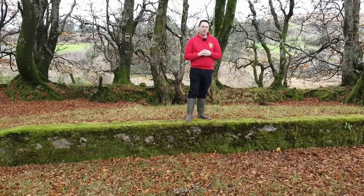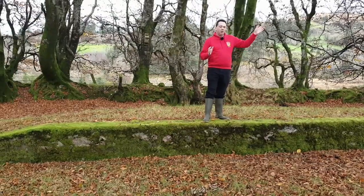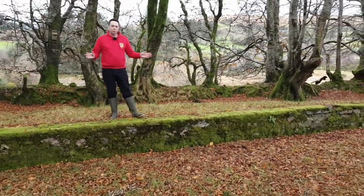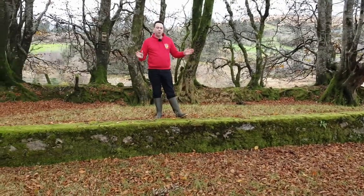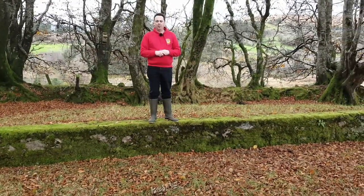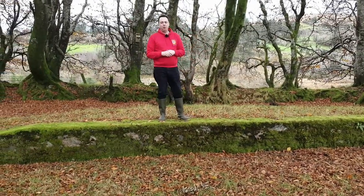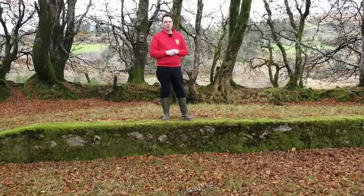Here we are out in Barnesmore on the section of the track between Stranorlar and Donegal Town. This is known as Dunyan's Halt, which was originally built by the local people so they would have access to the railway line. It's called Dunyan's Halt because all the land around here is owned by the Dunyan family, who kindly gave me permission to come onto their land today to do this little bit of filming.